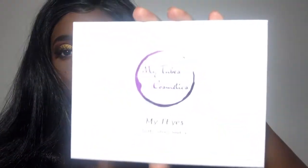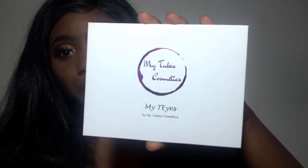Hi guys, welcome back to my channel! Today's look is going to be achieved using this palette called MyTubes Cosmetics. I partnered up with this company to bring you guys this look today. Every color on my eyelids is from this palette right here. If you guys are interested in a promo code, it's Kayla15 — C-H-A-E-L-L-A one five. I'll leave that in the description box below along with a link to this palette.